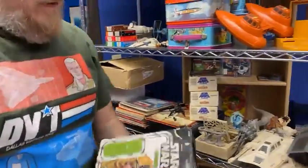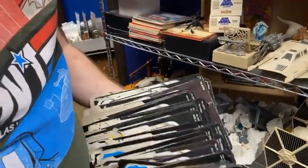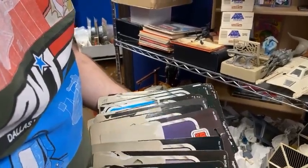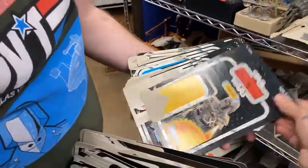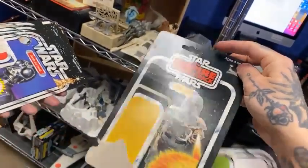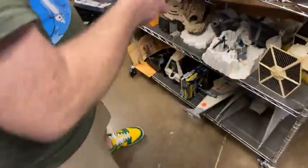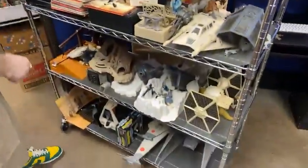Just tons and tons of stuff. Star Wars Last 17 — there was a Boba Fett in here. It's a 20/32 and it's skewed. And then there's all the Star Wars ones. This was a childhood collection, so one can only imagine how big this guy's bedroom was.